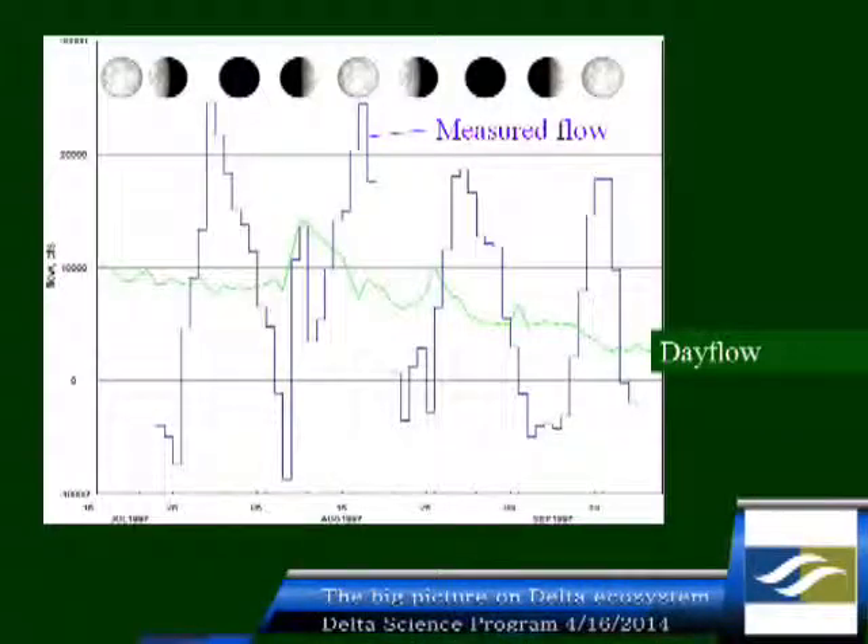We always ignore the fact that the delta is filling and draining, that there are huge impacts of the neap-spring tidal cycle. If you're talking about fish distribution and you're not looking at what the neap-spring tidal conditions are, you're talking generally nonsense. We have a nice accounting system that tells us what the daily net flows are at about 34 spots — that's the green line. But this is the actual measured tidal flow in and out of the delta, and it's vastly different. Nobody manages to keep that in mind except John Bureau.